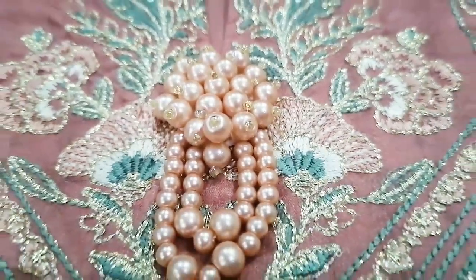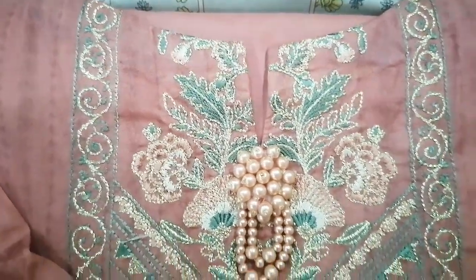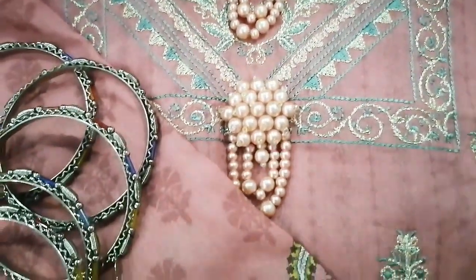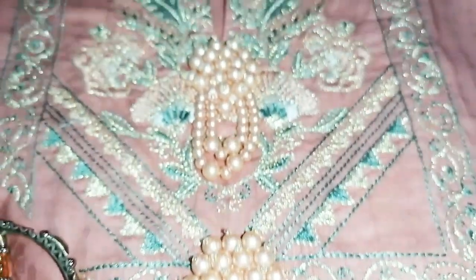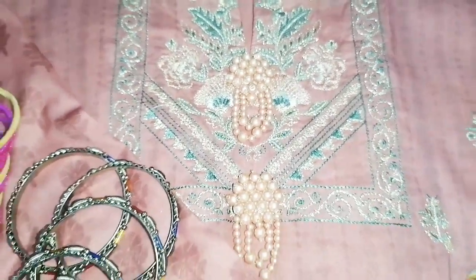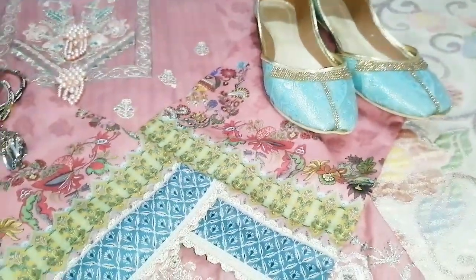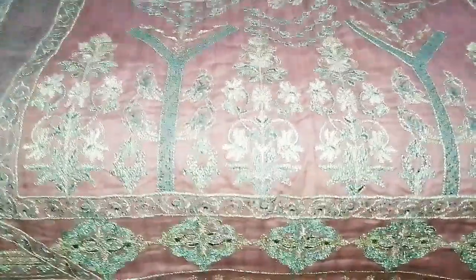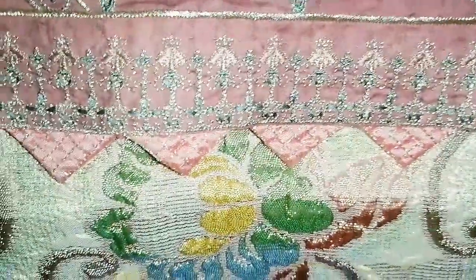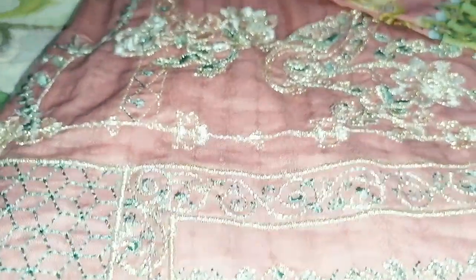These tassels are very beautiful, which I have set at the neckline like this, and it looks so elegant and royal. You can see the sleeve styles — they took a lot of time to make. And this is the overall shirt look. It's fully embroidered and embroidered so decently.